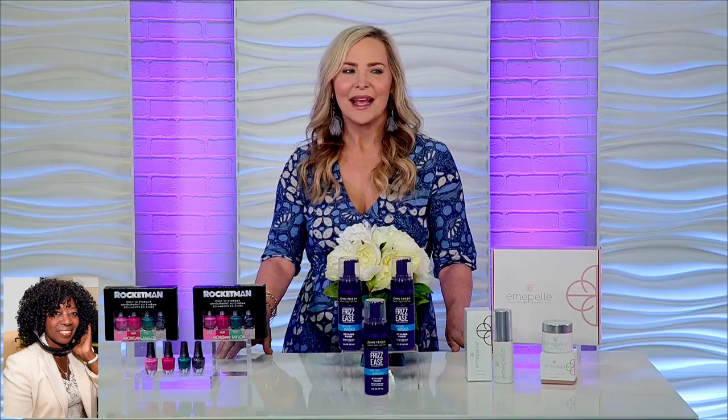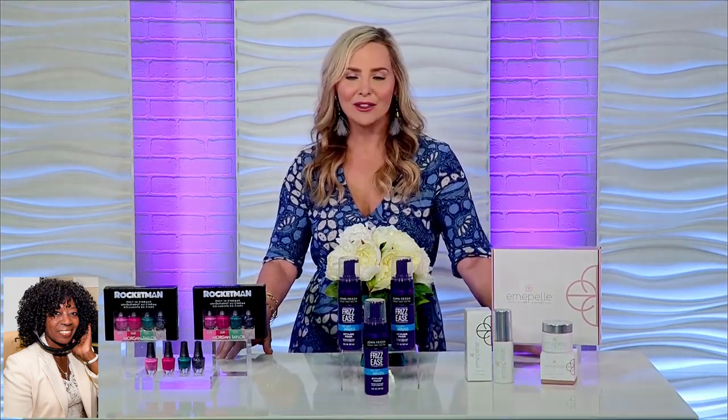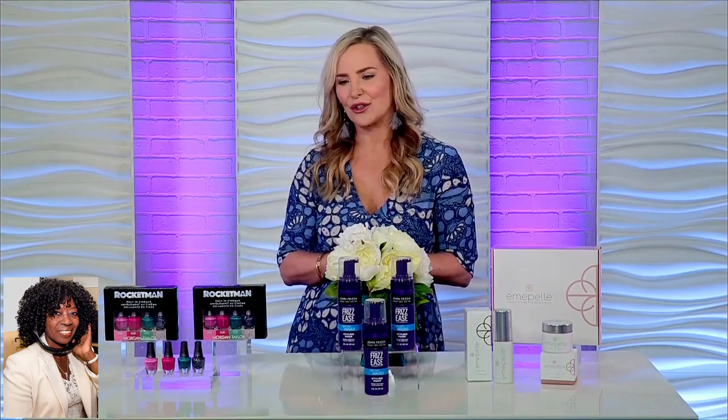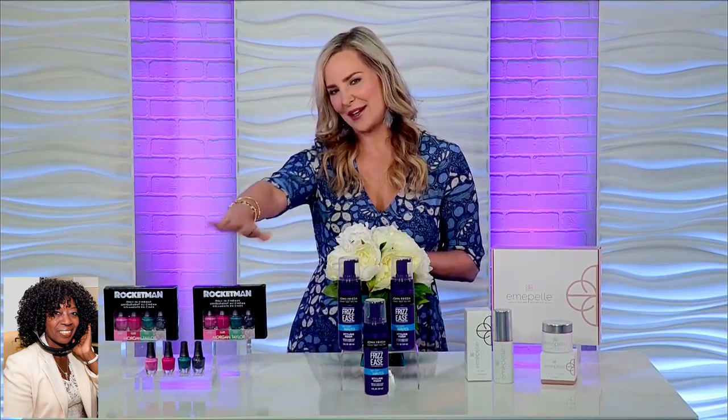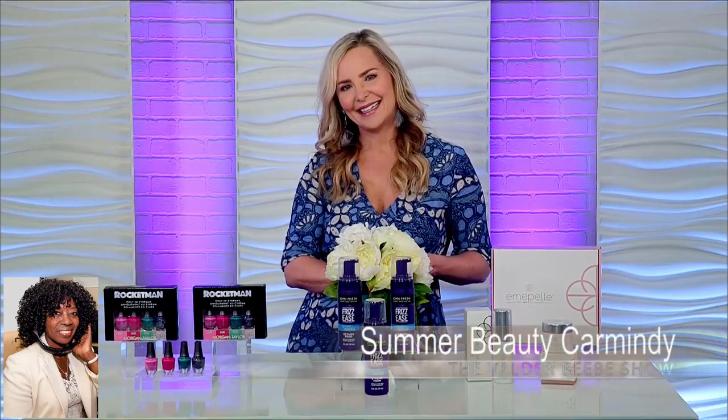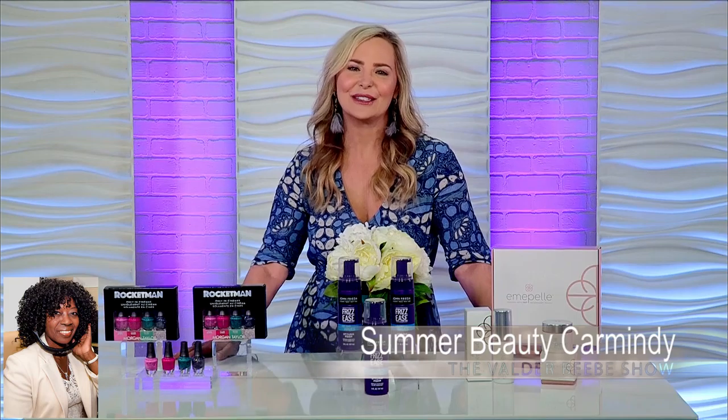Is there a place for them online, Carmendy? If you want Emapel, go to emapel.com; John Frieda Hair Care; and then there's Morgan Taylor Lacquer — visit the Instagram at MT Morgan Taylor and you get the chance to win. I want to thank you so much. If you're not back for the Fourth, happy Fourth! Happy Fourth to you too. Bye, hon.